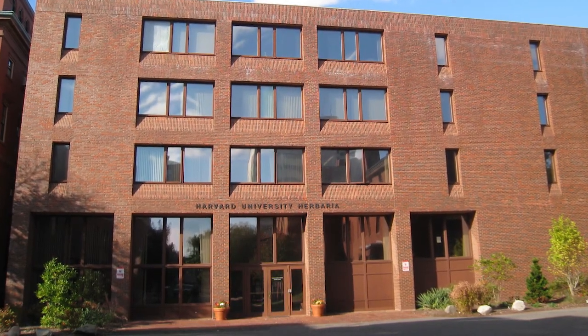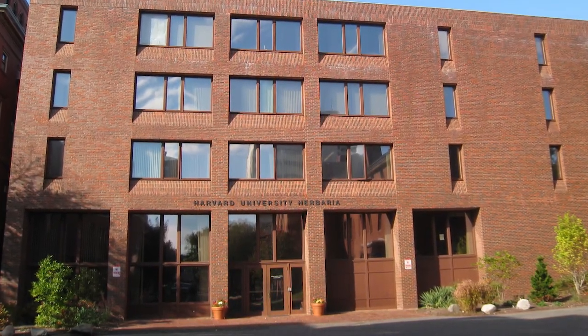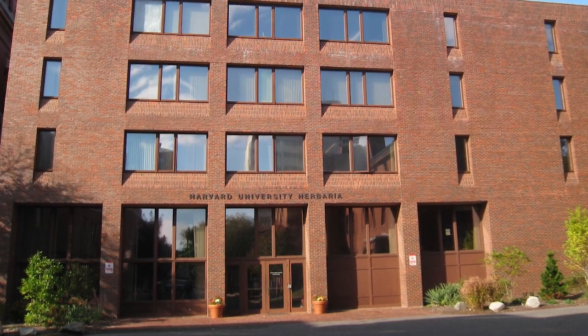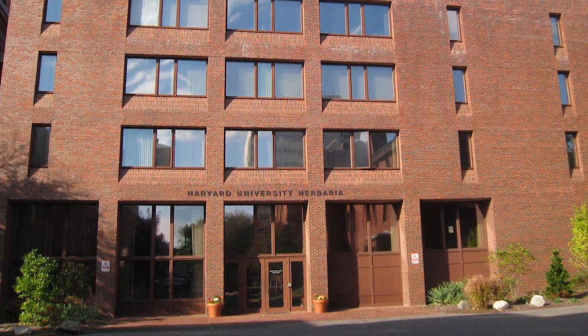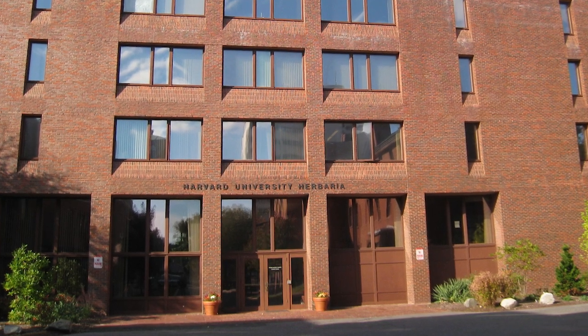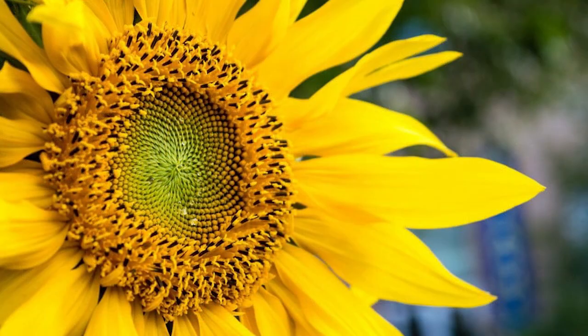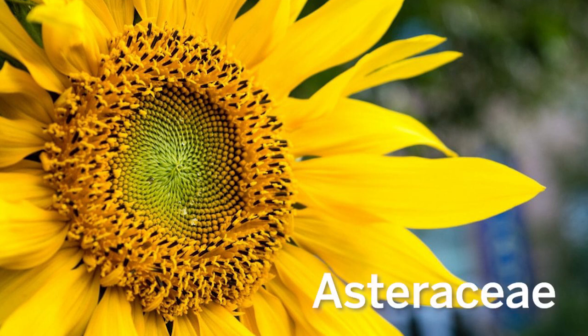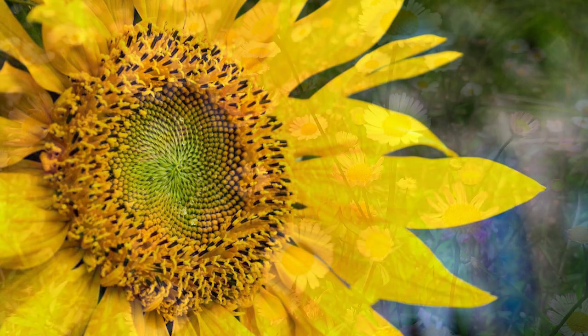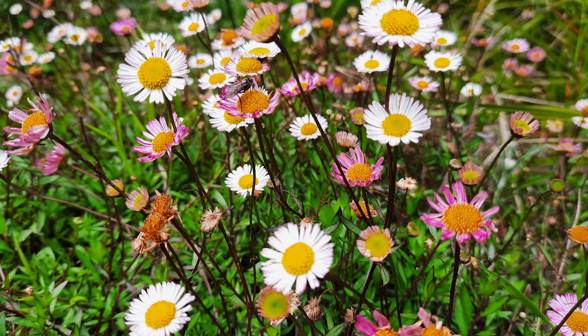My name is Michaela Schmull and I'm the Director of Collections of the Harvard University Herbaria, which is basically a library for dead plants, fungi and some other organisms. I want to talk to you about the sunflower family today, the so-called Asteraceae. The name Aster means star in Greek and the flower head of this family is often yellow and has the shape of the sun or a star.